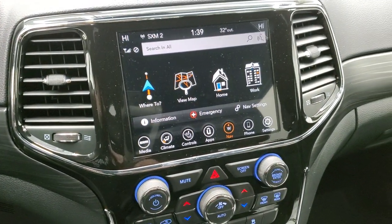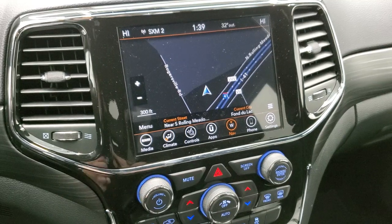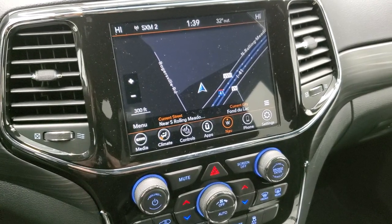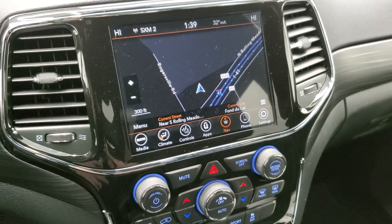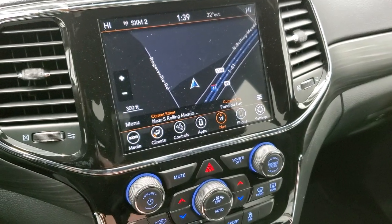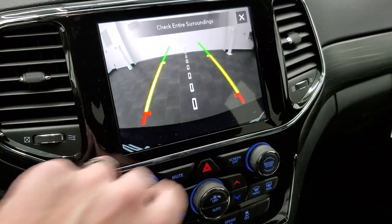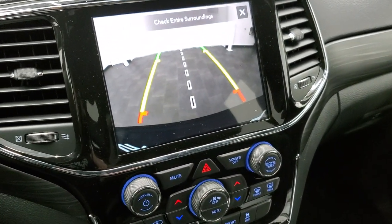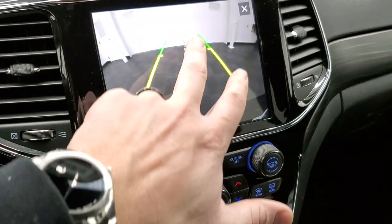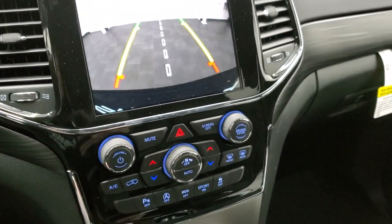The 8.4 Uconnect 4C radio gives you AM, FM, and Sirius XM radio capabilities, plus the factory navigation system. It also gives you Sirius Travel Link and Traffic Plus for five years, and Sirius Guardian for one year. This is also where your backup camera shows up, and those grid lines are dynamic — as you turn the steering wheel, they turn with it. That center line lines right up with your receiver hitch to get you hooked up to your trailer, boat, or camper the first time, every time.